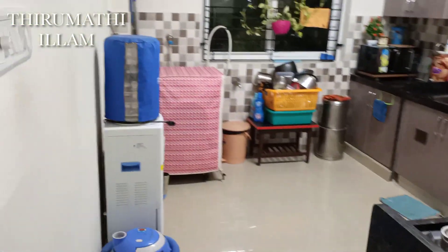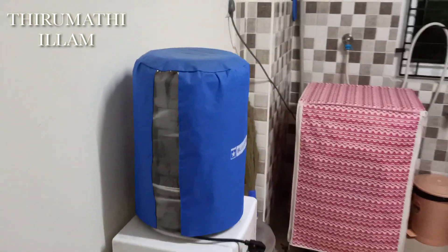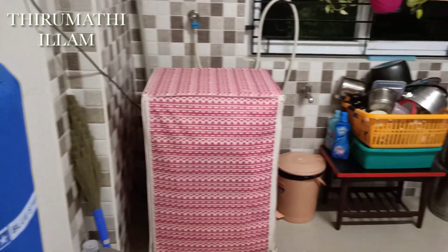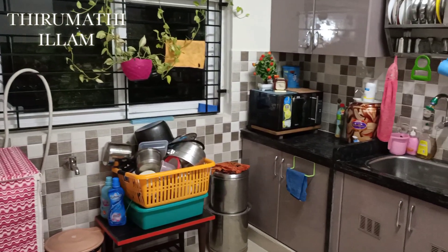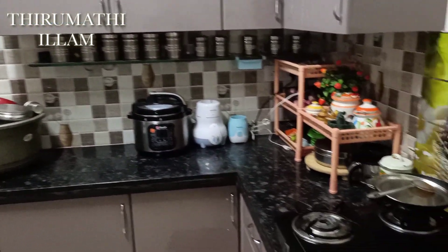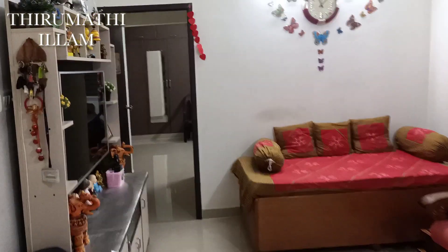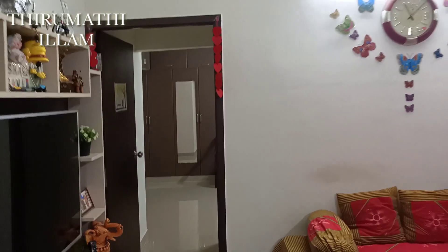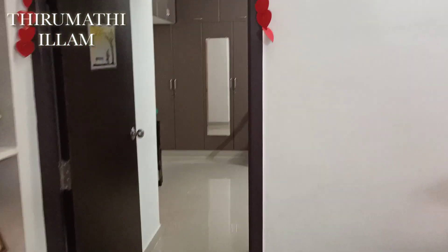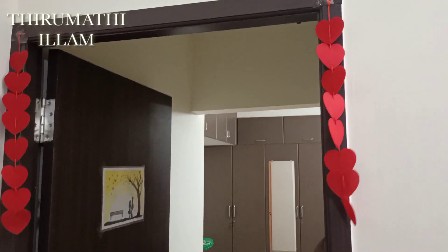There is a kitchen area near the bedroom. You can see the kitchen in the video. There is a washing machine and I will set it. There is a master bedroom in this direction.